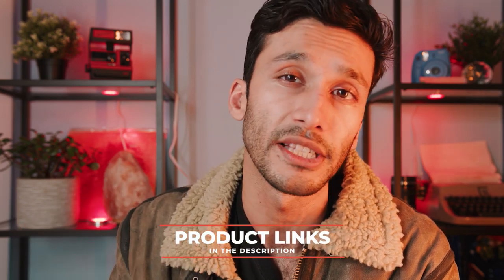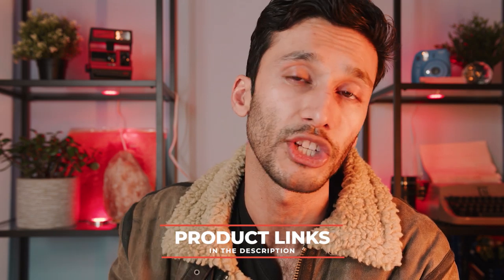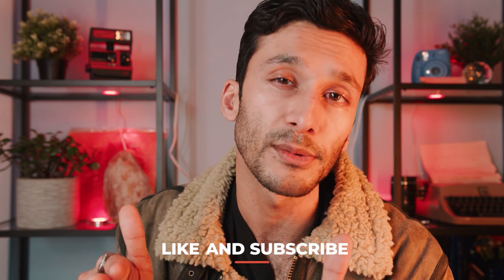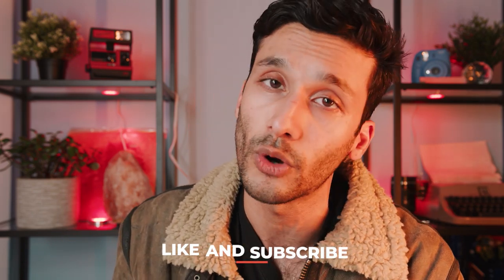Thank you so much for checking out our top 5 travel camera video. If you have any questions about these cameras whatsoever, hit me up in the comments down below and I'll make sure to get back to every single one of you. Also, while you're down there, there's a link to all the best deals for the cameras we discussed today. So if you want the best pricing, be sure to check that out. And as always, make sure to leave a like and subscribe — it really helps me figure out what kind of content you guys like and what kind of content I should make going forward.